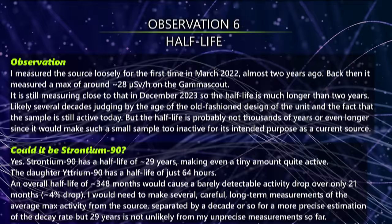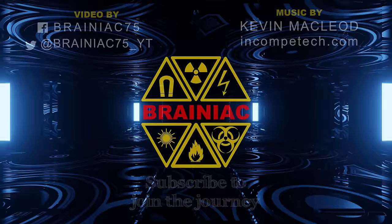Hope you enjoyed this video enough to click like and perhaps subscribe for more like it. Thanks for watching — bye for now.